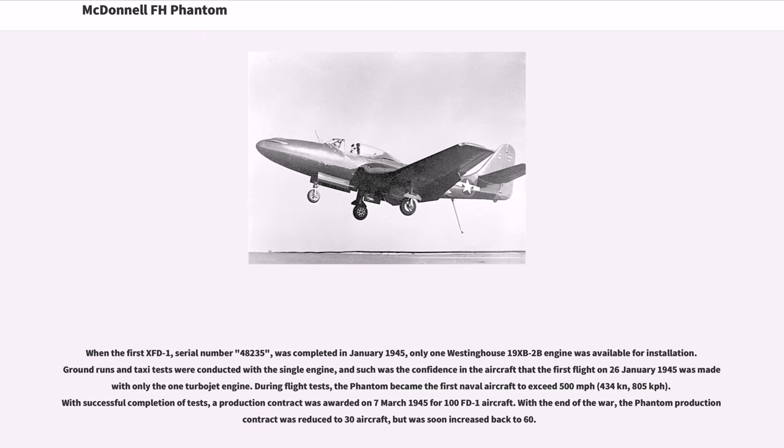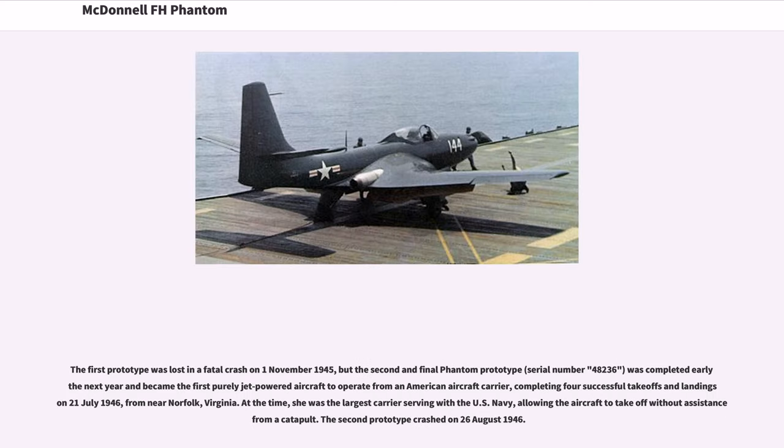With the end of the war, the Phantom production contract was reduced to 30 aircraft, but was soon increased back to 60. The first prototype was lost in a fatal crash on November 1, 1945, but the second and final Phantom prototype, serial number 48236, was completed early the next year and became the first purely jet-powered aircraft to operate from an American aircraft carrier, completing four successful takeoffs and landings on July 21, 1946, from near Norfolk, Virginia. At the time, she was the largest carrier serving with the U.S. Navy, allowing the aircraft to take off without assistance from a catapult. The second prototype crashed on August 26, 1946.